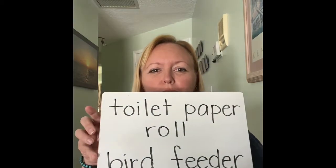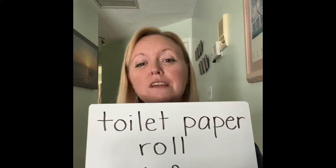Everybody's been joking around about all the toilet paper that everyone has been using, so I'm sure there's some toilet paper rolls around your house. There are so many things that you can do with these toilet paper rolls. One thing that I saw that was super cool is to make a toilet paper roll bird feeder.